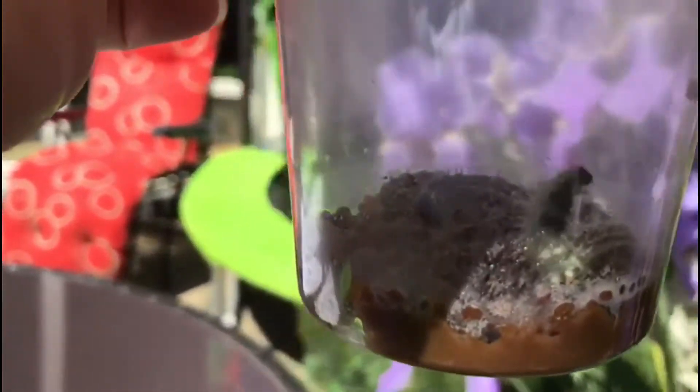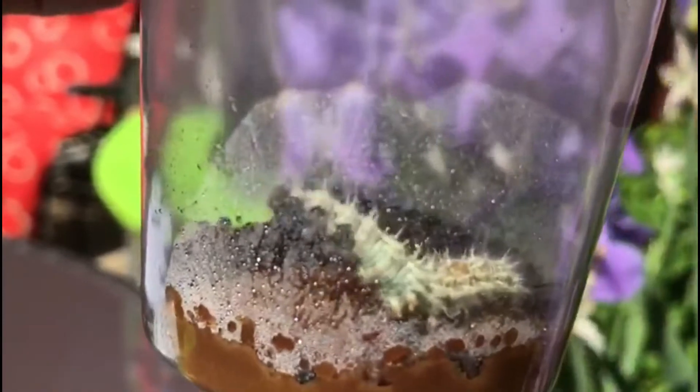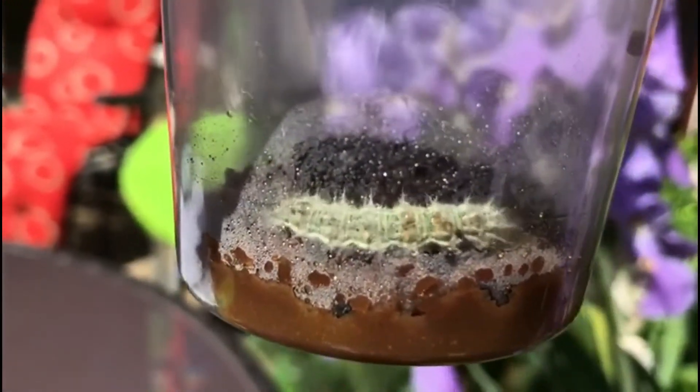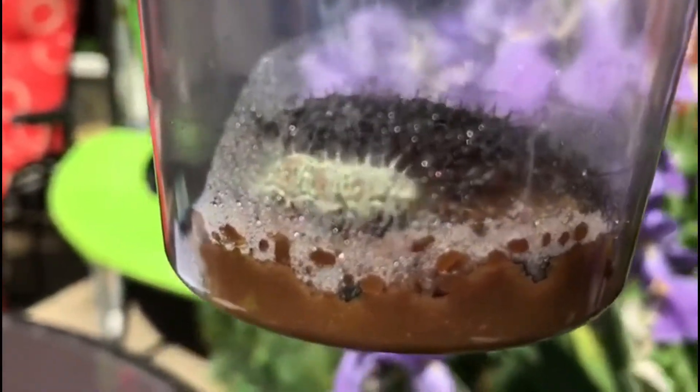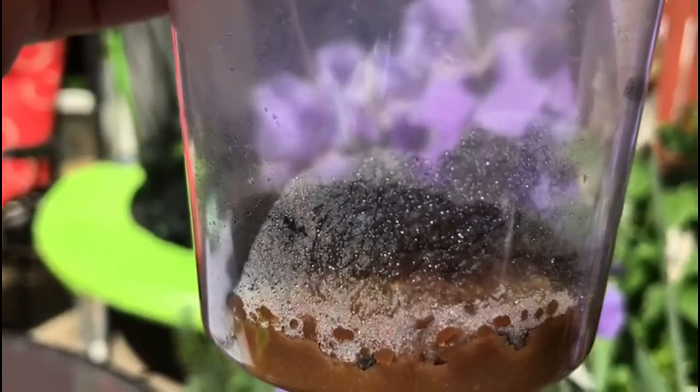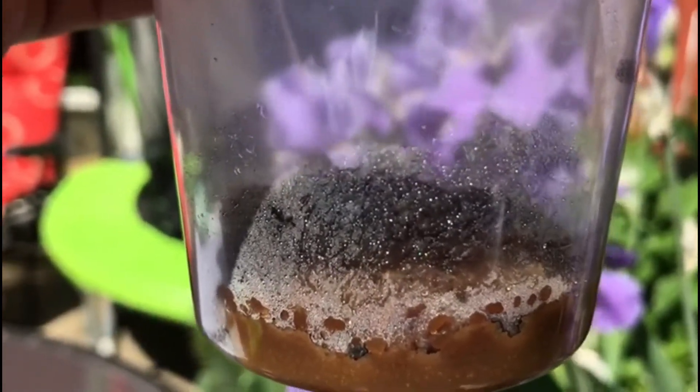Inside the jar you can see the caterpillars have gotten quite big and fat. Here's one of them waving at you! They're rummaging around inside the jar because there's special food at the bottom that has lots of sugar in it, and there's a lot of moisture in there as well, for them to have enough to eat and drink.